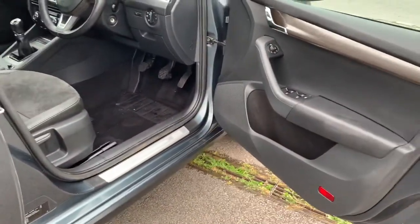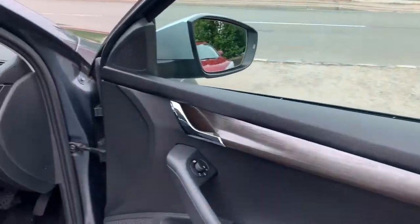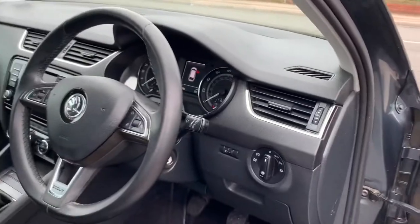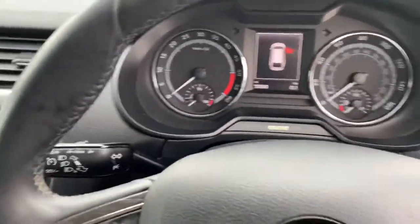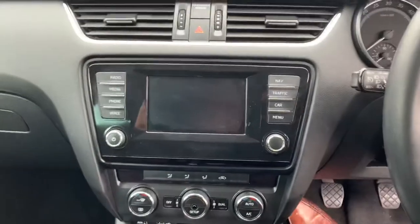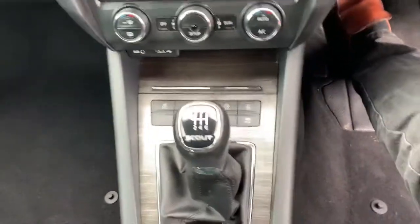We've got the nice Scout kick plates, a dark wood finish, electric windows, electric mirrors, automatic lights, automatic wipers, and a leather-wrapped steering wheel. We've got cruise control, a satellite navigation system, climate control, and it's a six-speed manual gearbox.